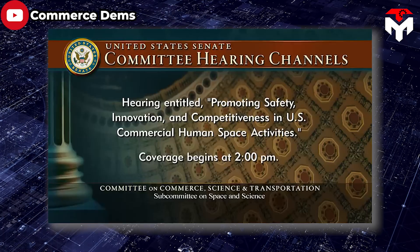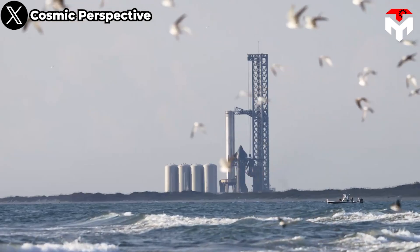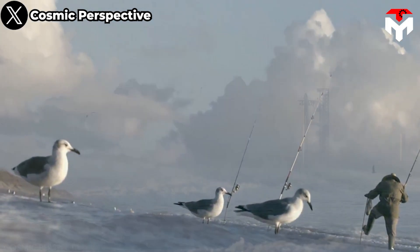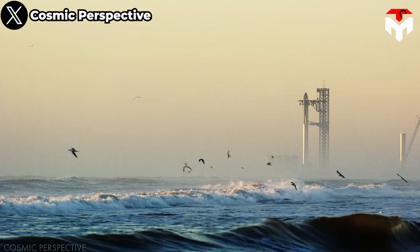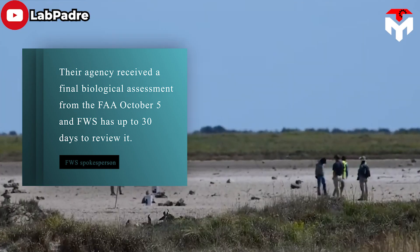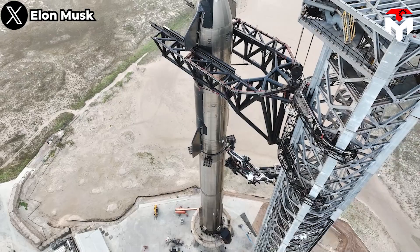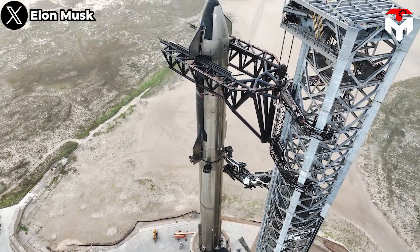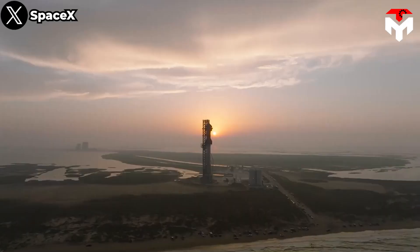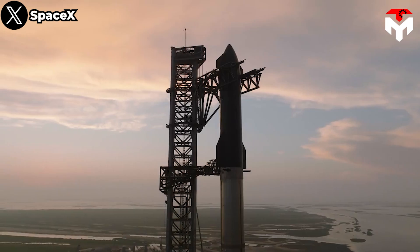Ahead of the hearing before the U.S. Senate Subcommittee on Space and Science, the U.S. Fish and Wildlife Service shared that its regulatory approval process for the second Starship test flight could potentially last until the spring of 2024. In a statement, a FWS spokesperson said their agency received a final biological assessment from the FAA on October 5, and FWS has up to 30 days to review it. This came after the FAA sent FWS a letter in August which requested reinitiation of Endangered Species Act consultation. Under Section 7 of the Endangered Species Act, reinitiation of formal consultation is required when a project and its impacts changed significantly.